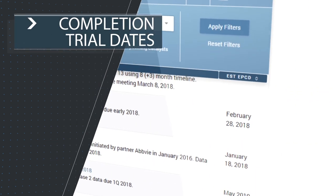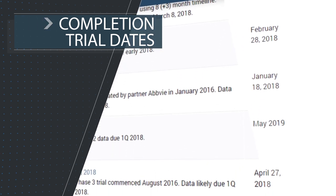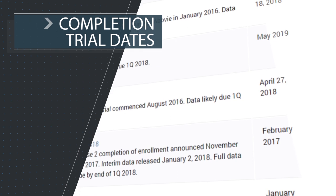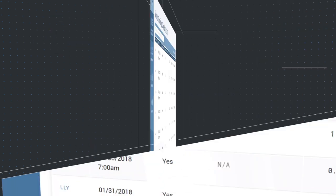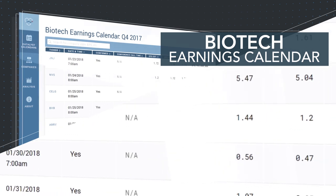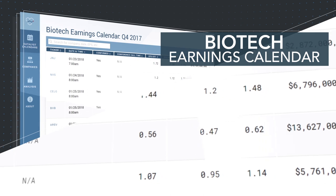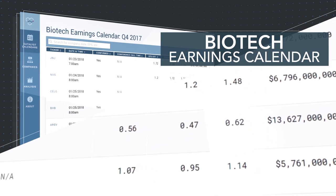The premium version also comes fitted with primary completion trial dates, giving investors a further timeline for the release of key clinical data. Other tools available exclusively to premium users include a biotech earnings calendar, which displays past and upcoming earnings dates from the current quarter together with other earnings-related data.